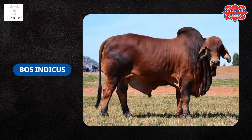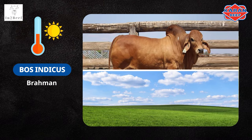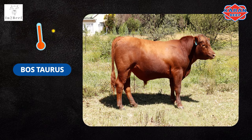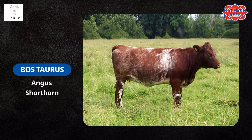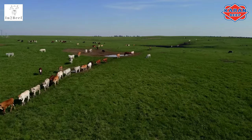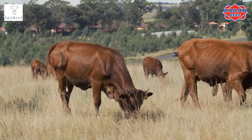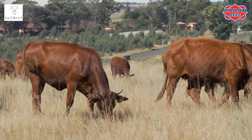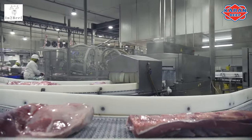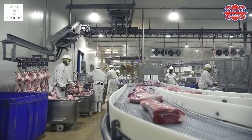Bos indicus breeds, characterized by a hump on their shoulders — for example, Brahman — would thrive more in extensive hot areas, whereas Bos taurus breeds — for example, Angus, Shorthorn, and Hereford — would thrive better in colder and more intensive systems. The red meat industry contributes more than 40 percent to the agricultural sector. It is the second fastest growing commodity in this sector, and with South Africans being big meat eaters, it provides cattle farmers with many opportunities to be more successful.